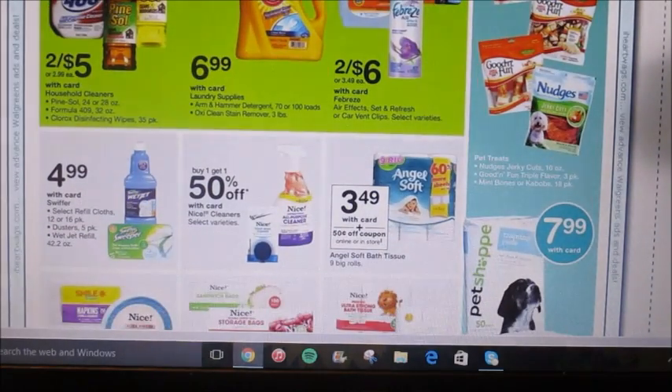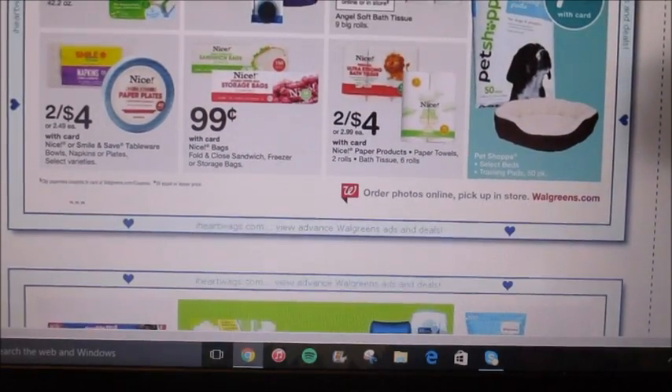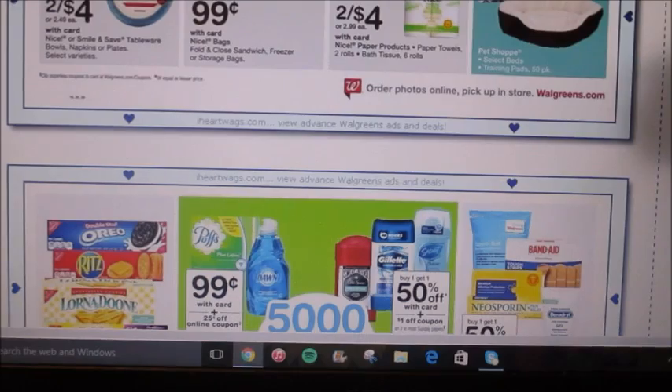The Angel Soft toilet paper is going to be $3.49 with card, and we're supposed to get a 50% off Walgreens coupon online or in-store. Definitely pair that with a manufacturer coupon if you have it, but if you just have the Walgreens coupon your total is going to be $2.99 — not a bad deal for the nine big rolls. They're also offering Swiffer refill cloths or Swiffer Wet Jet refills for $4.99. I believe we're going to get a $2 off coupon this Sunday, making it $2.99.